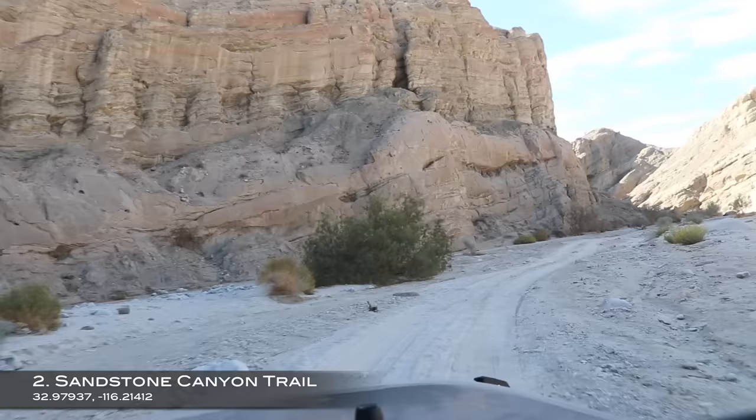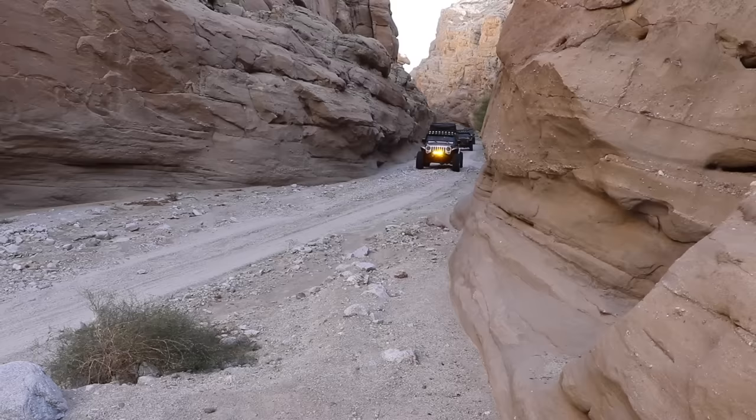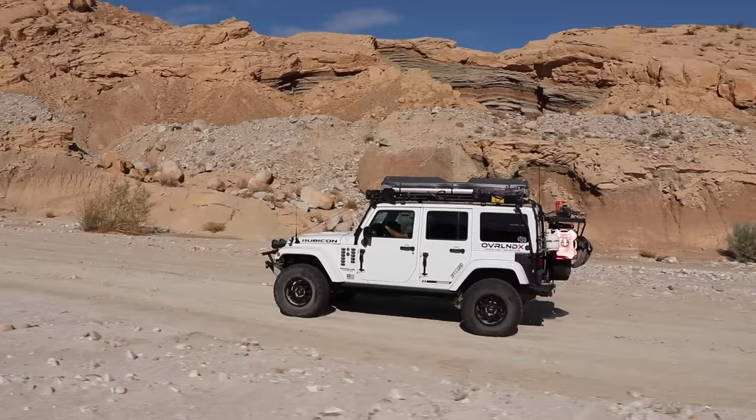Number two on this list is Sandstone Canyon, which is located in the Anza Borrego Desert State Park and is an absolute must-visit trail if you are out this way. This trail is short at just over around four miles out and back, but to access it you will need to travel along Fish Creek for about 12 miles one way — an easy dirt route by itself that's a great trail.